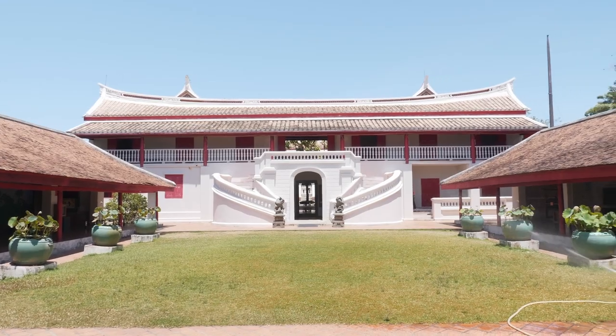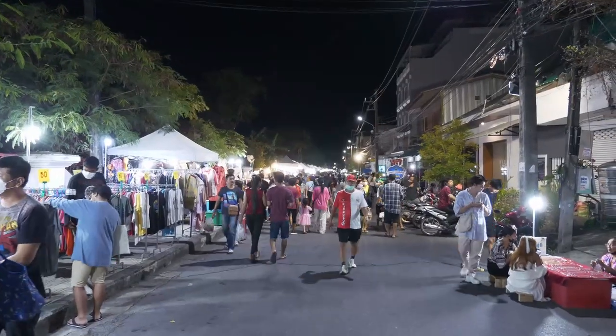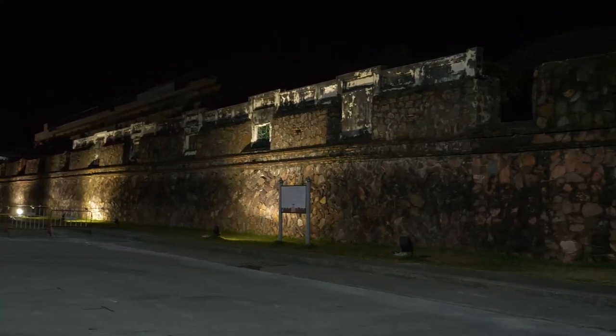In the next episode, I will take you to visit Songkla National Museum, eat street food at Songkla Old Town Night Market, and see the remaining old city wall. So stay tuned. Thank you for watching and see you in the next video.